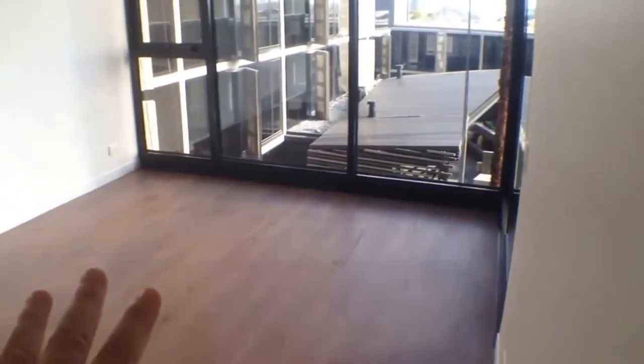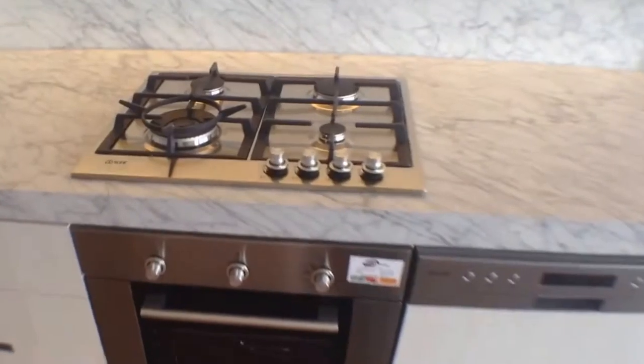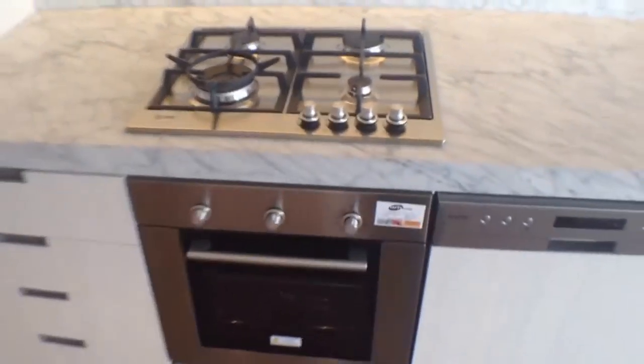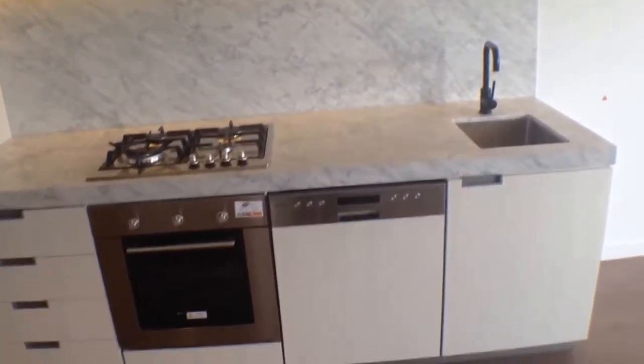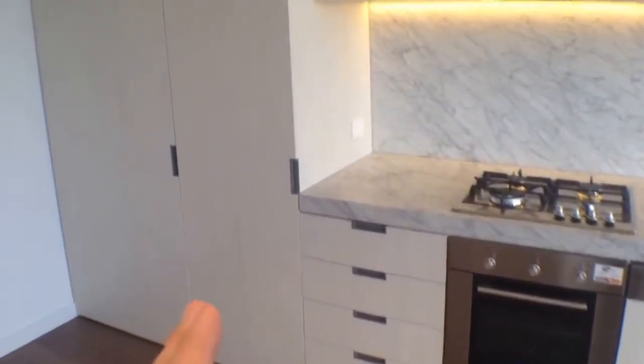It's NBN ready as well, so all of your cable TV and so forth is fully accessible. The living area works, and the kitchen is very stylish. The Italian appliances are very good indeed — marble splashbacks, marble bench tops, semi-integrated dishwasher, big pantry, and a good spot for the fridge there.